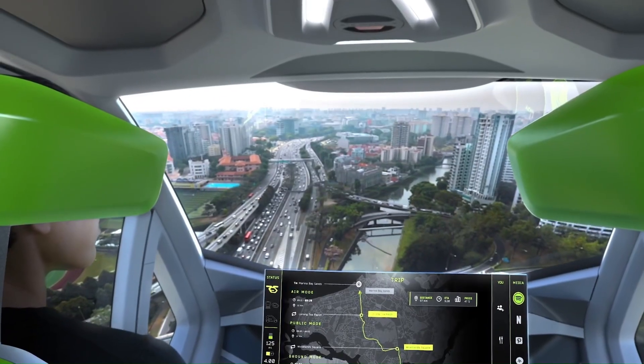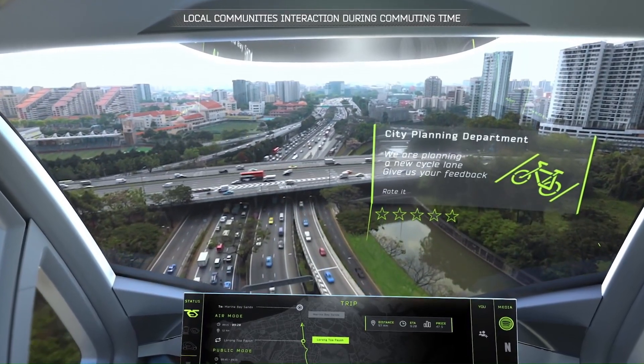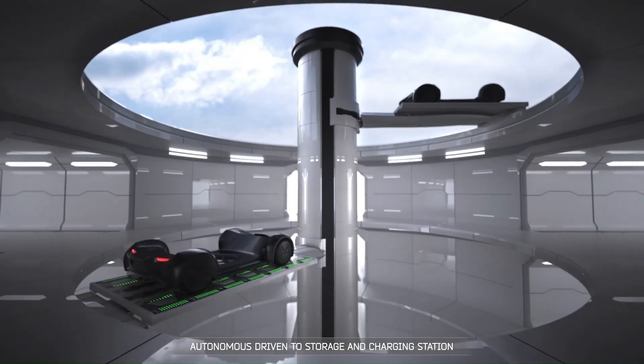This innovative concept aims to give time back to commuters through a flexible, shared, and adaptable new way of moving within cities.